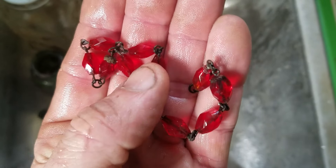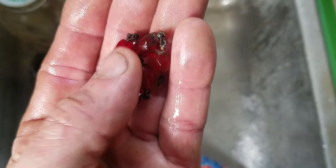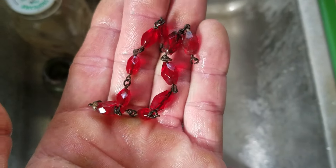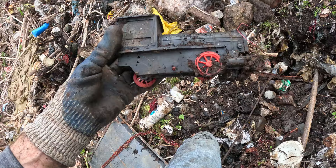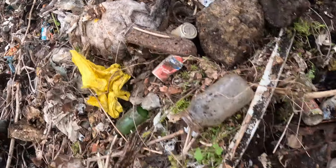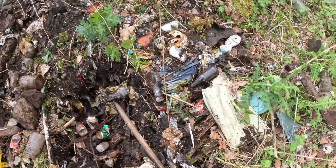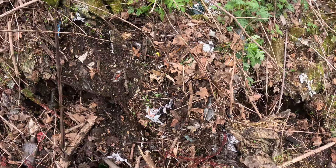Look how nice these old glass beads are — this might even be some kind of decorative glass beads off a lampshade or something, but I'm going to look for more of them. That's nice. Look at all the toys on this place — there's a metal bed to a dump truck, there's just trash everywhere.